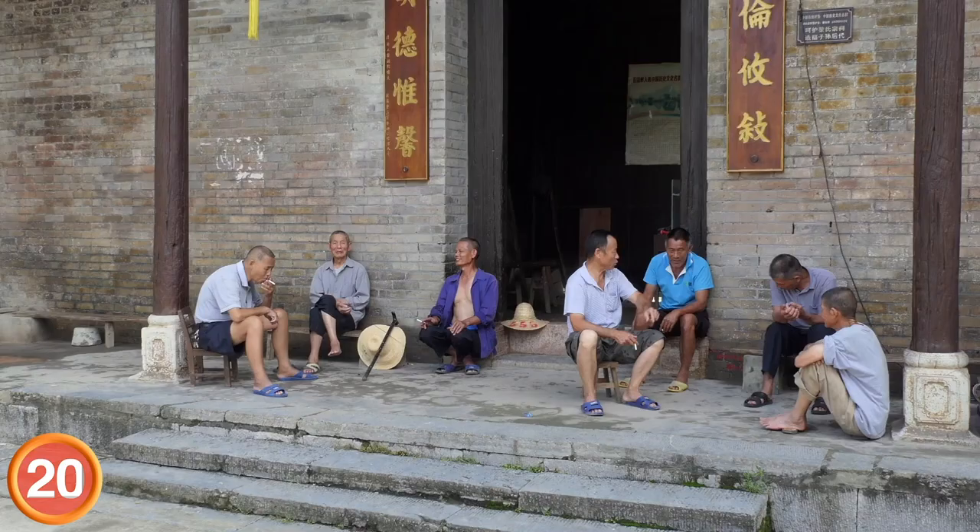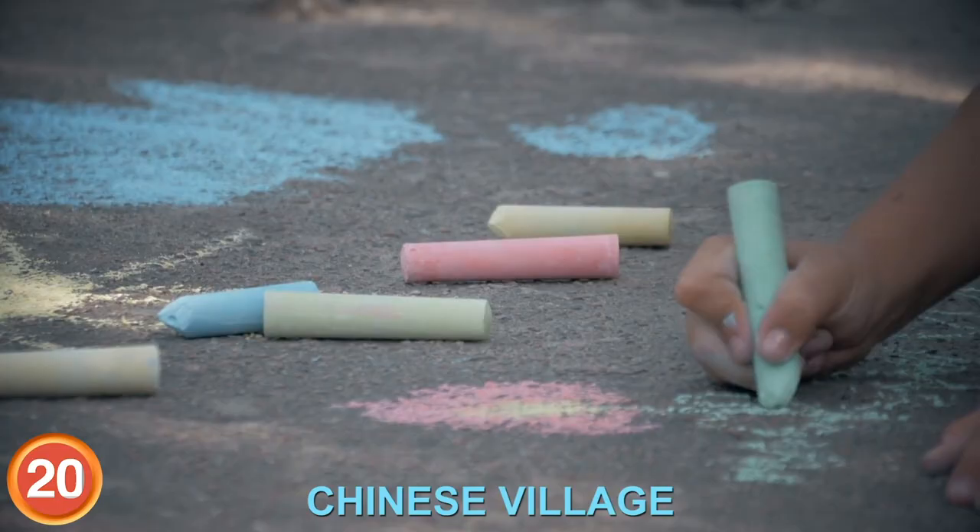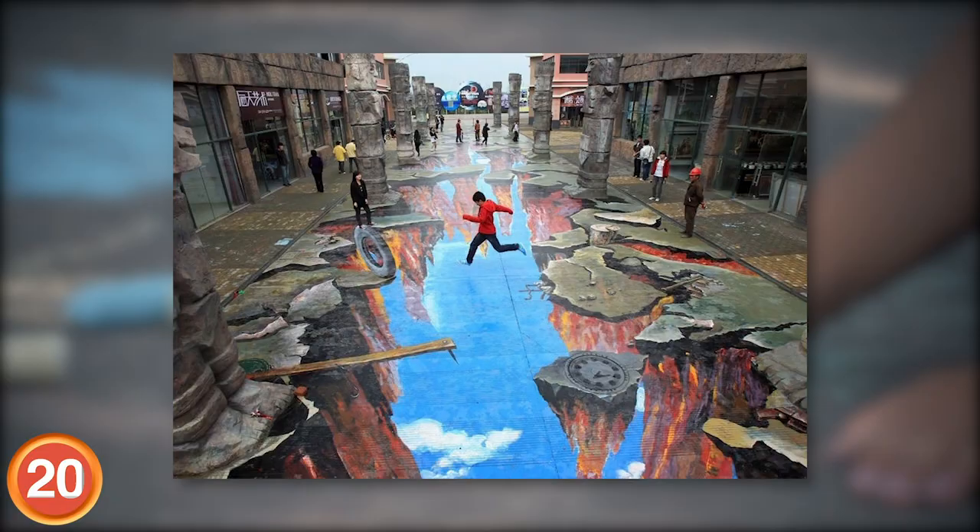Number 20: Coming in at number 20 is a massive piece of street art that literally takes up the whole street. It's located in a Chinese village and it took two days to complete. Passersby can enjoy the simulated feeling of walking on air.